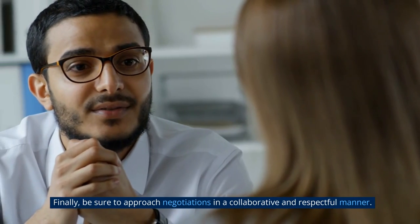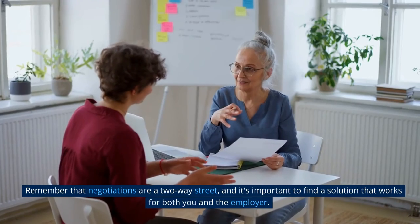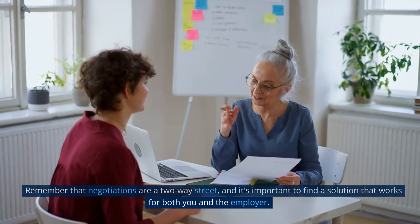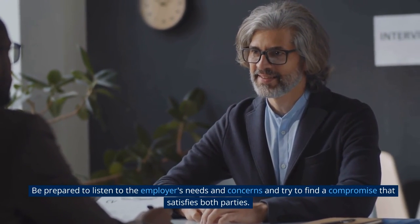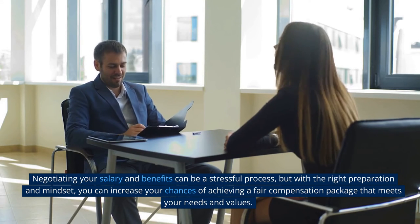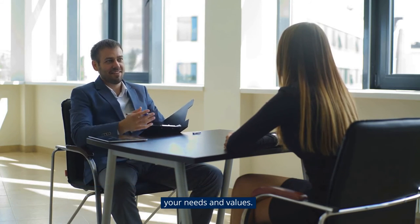Finally, approach negotiations in a collaborative and respectful manner. Remember that negotiations are a two-way street — be prepared to listen to the employer's needs and concerns and find a compromise that satisfies both parties. Negotiating your salary and benefits can be stressful, but with the right preparation and mindset, you can increase your chances of achieving a fair compensation package that meets your needs and values.